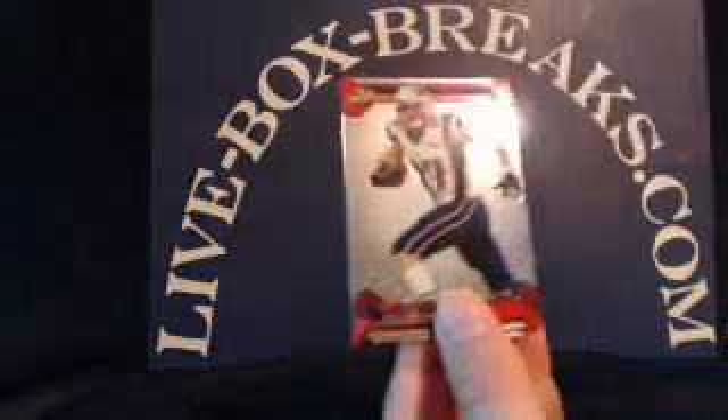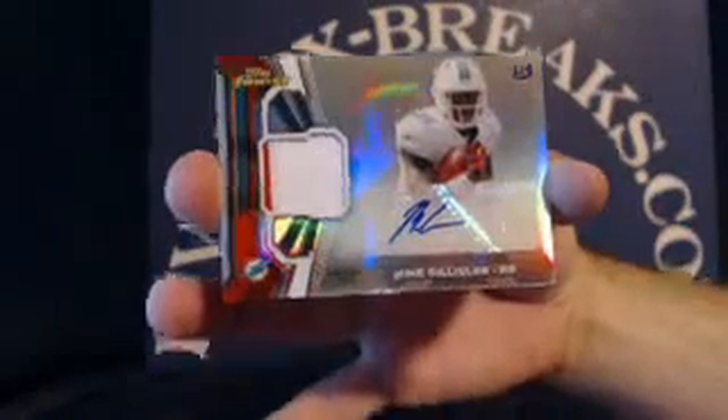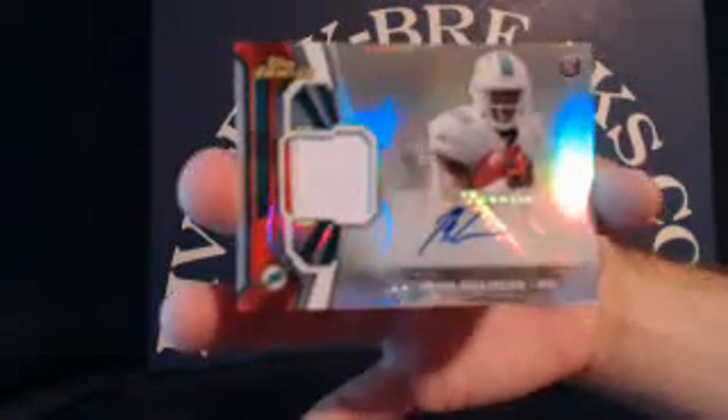Greg Olsen and Matt Barkley rookie for the Eagles. And the last pack of the night — for the Texans, DeAndre Hopkins, Hakeem Nicks, Rob Gronkowski, J.J. Watt. And a rookie auto two-color patch for the Dolphins — Michael Leslie. Dolphins going to John W., no number on that one, John. Congratulations.